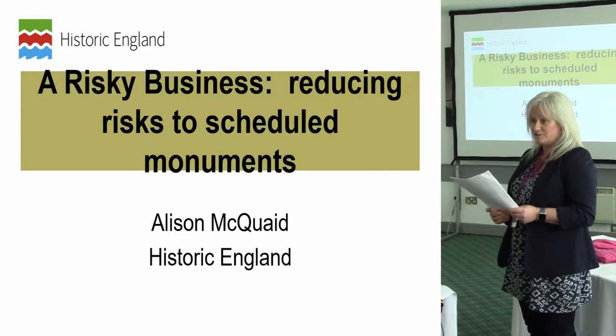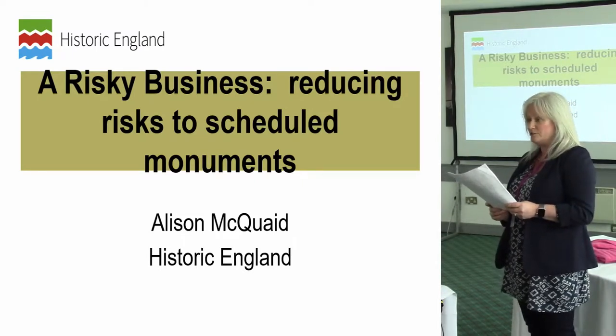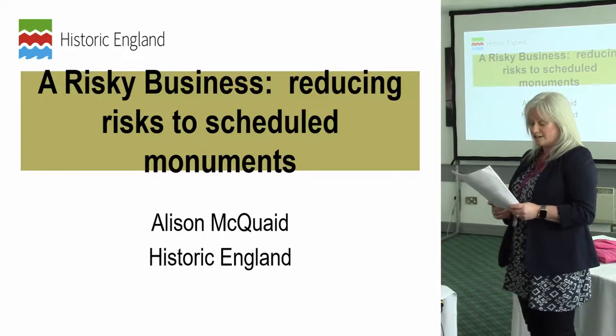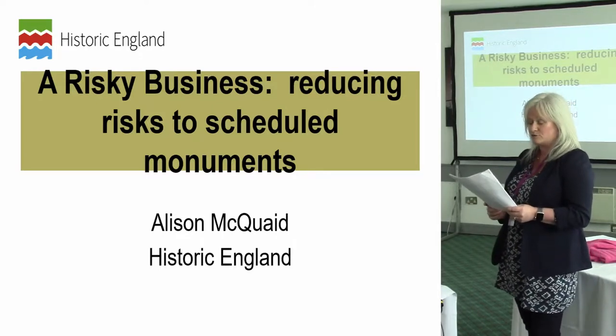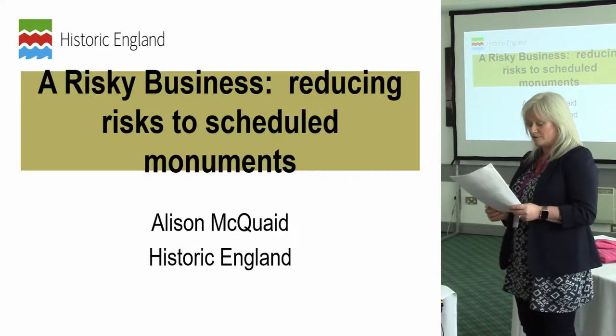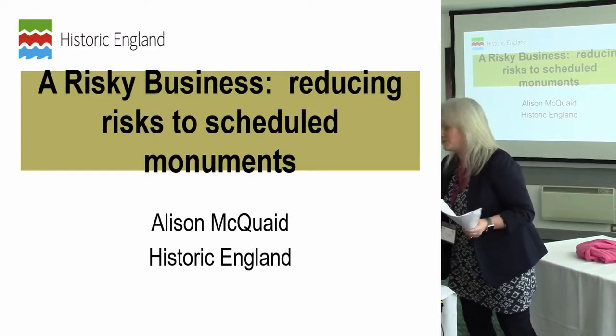I'll identify the main risks to scheduled archaeology and outline how we work in partnership to help reduce these risks. I'll look in more detail at recent partnership working to reduce risk to scheduled monuments in the South Downs National Park, and along the way consider some of the challenges for monitoring and reducing risks for scheduled monuments.